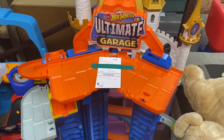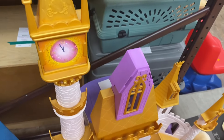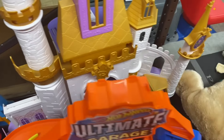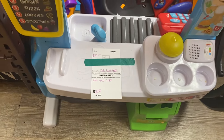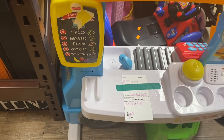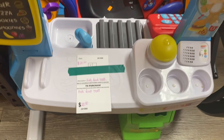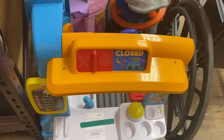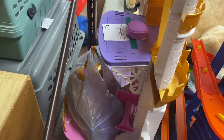They want $10 for the ultimate garage toy. I'll try to find the price tag for this castle in just a moment. In the meantime, this is a kid's toy food truck. They're asking $20 for it and it seems to be in really nice condition. The way they have this stuff stacked in here, I can't get back there to the castle, but it looks like they want $20 for it.